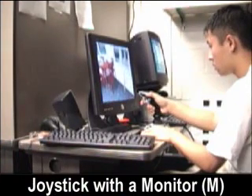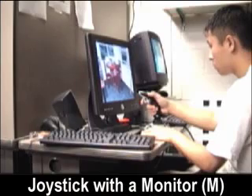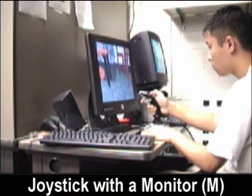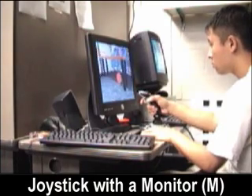Joystick with a monitor: the participant sits in front of a 17-inch flat panel display at a distance such that the field of view is equal to the HMD conditions. The participant navigates about the room in a manner identical to the VW3 condition, except that the joystick now controls the view direction.